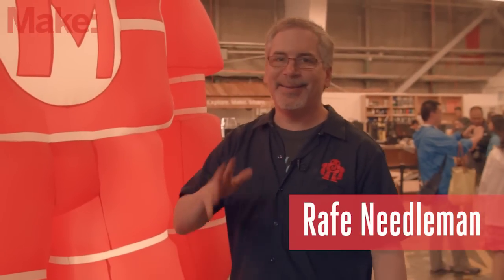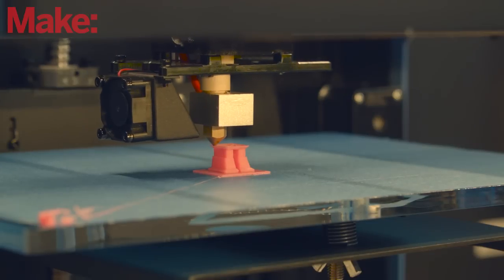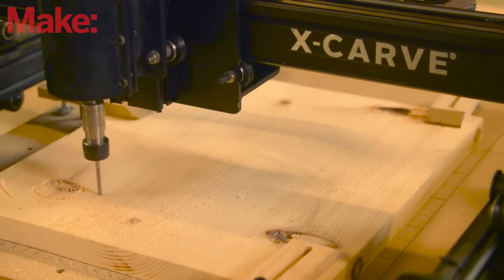Hi, I'm at MakeLabs and today we are testing out desktop fabrication machines. This category includes 3D printers, but more too. We're also looking at CNC machines and laser cutters.